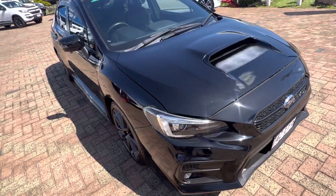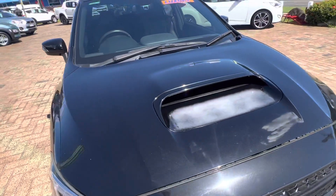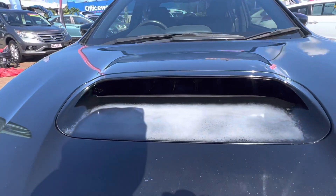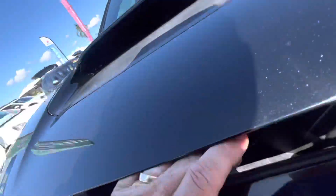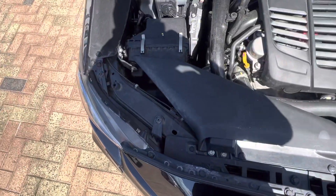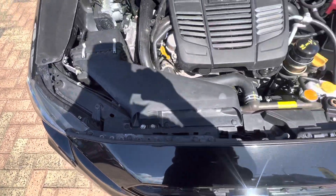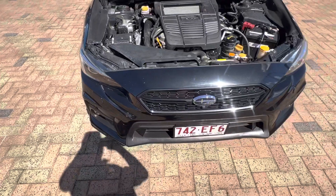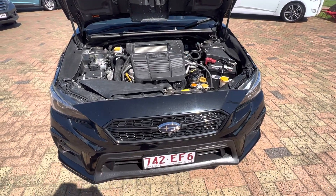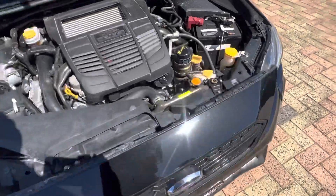The only major blemish is that bit just underneath the bonnet scoop again. I'll open up the bonnet — as you can see it's all nice and clean through here inside.